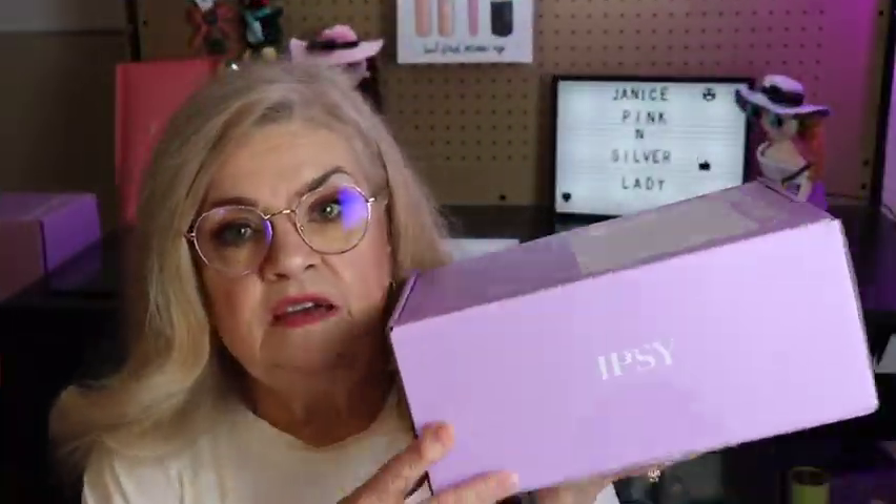This is the May 2022 Glam Bag X. It's a beauty subscription box from Ipsy — it runs $55 and you receive it four times a year, every third month. So we got one in February, this is May, then August, then November. Instead of your regular Glam Bag — the smaller bag with deluxe sample sizes — you get this larger box. The regular Glam Bag is $13 a month.